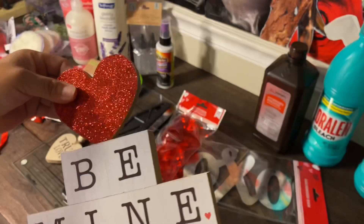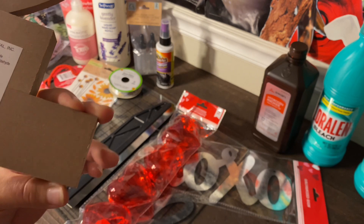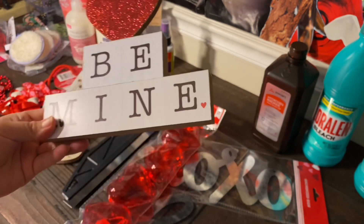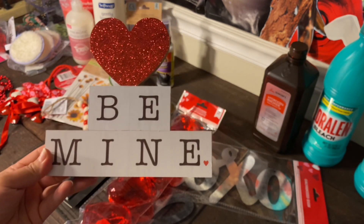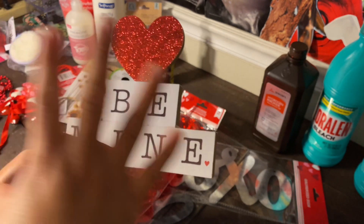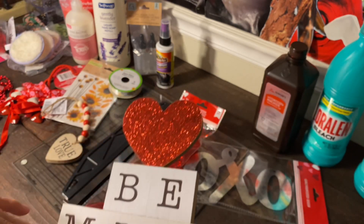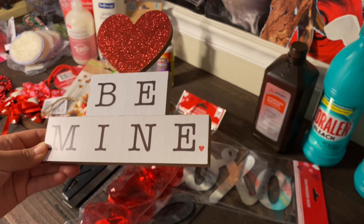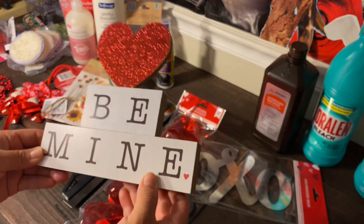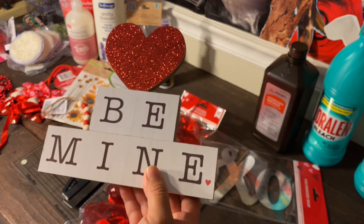Another cute find at Dollar Tree is this Valentine's Day decorative piece. I love the heart — it's really cute. It says 'Be Mine' with a little heart, and it has to be one of my favorites from this haul. They also had a pink one, but I preferred the red.